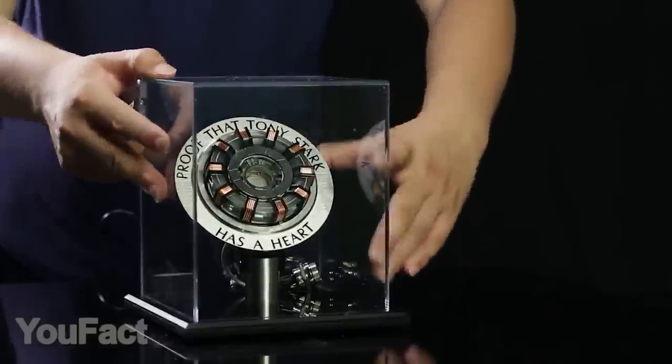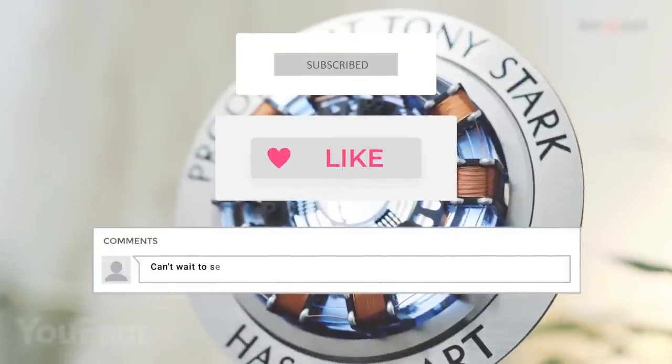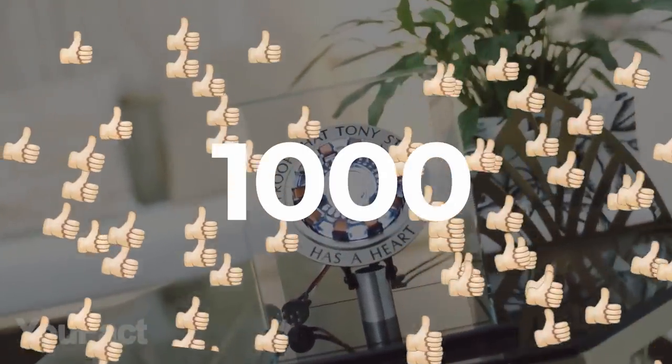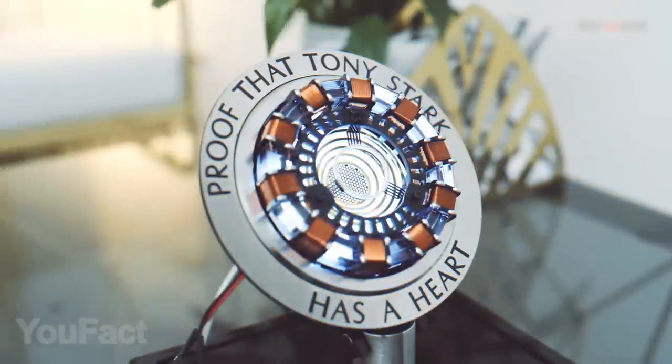Want to win a cool Iron Man arc reactor? Join our giveaway — subscribe, thumbs up, and leave a comment so Randomizer can choose you as the winner. If the video collects a thousand likes before the next video, we'll announce the winner. All the info is given in the description below. Good luck, everyone!